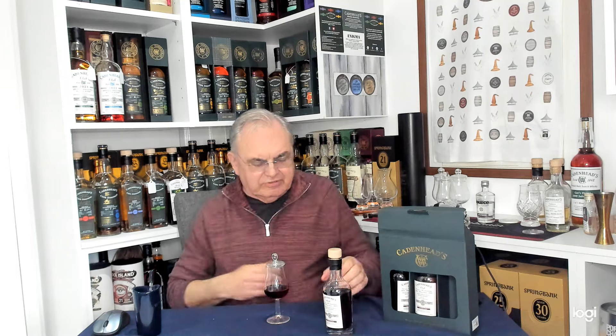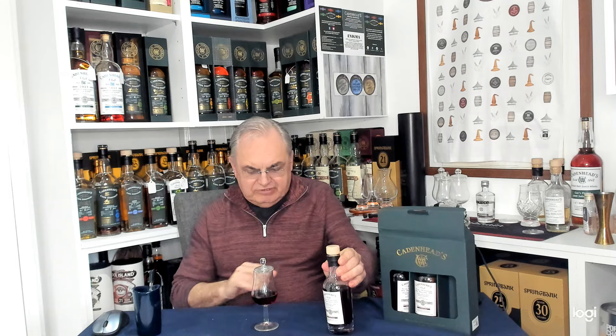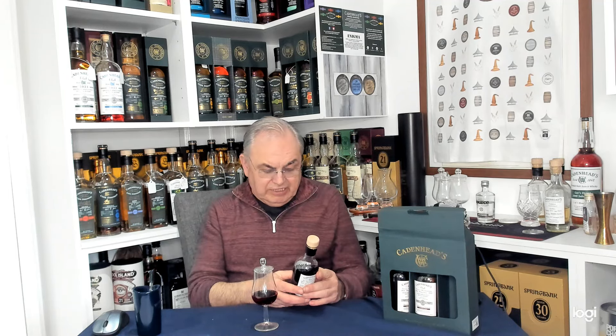Hello, welcome to Gab's Drams. Tonight's the third one on the Cadenheads Club Bottling. They've done three today for their 10th anniversary, and the third one is an interesting one because I don't think I've ever tasted a Nord, or a Glen Nord, whatever you want to call it — it's a Highland single malt, it's from Forres-shire.